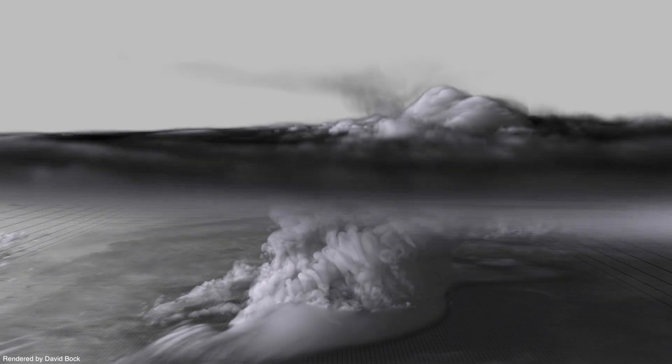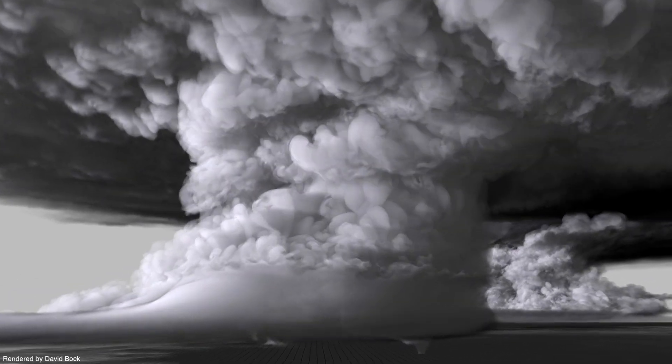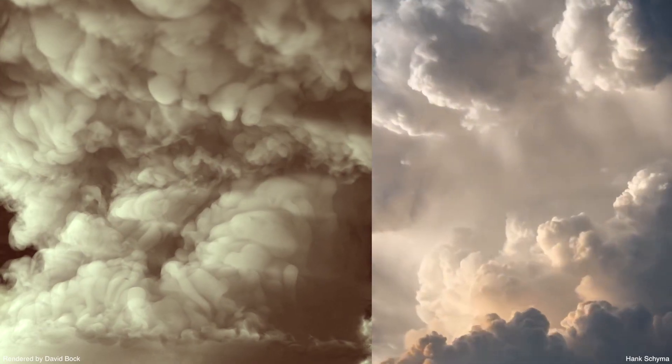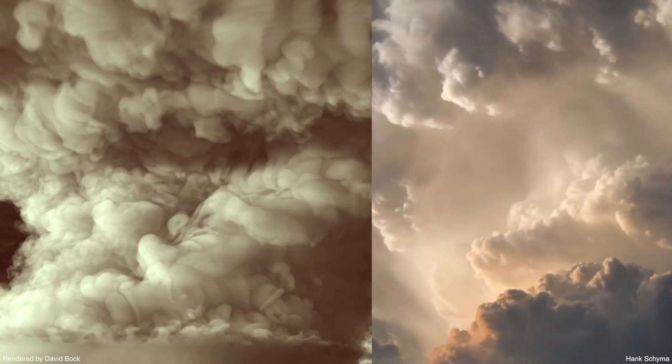Blue Waters has enabled our team to conduct breakthrough simulations and visualizations of nature's most powerful thunderstorms. A comparison between visualized model output and actual storm footage reveals uncanny similarities.